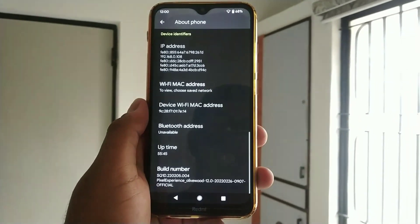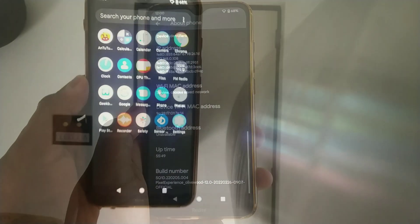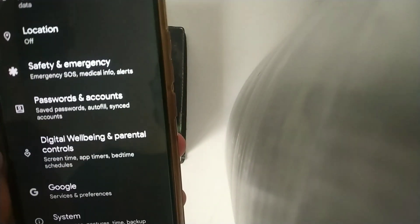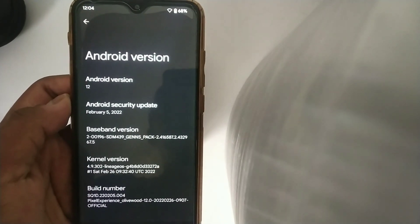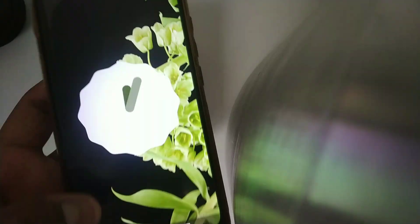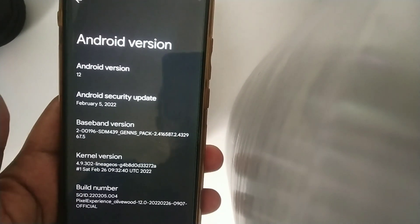Huge thanks to the developer who made this ROM for this kind of budget device. As you can see, I am using Pixel Experience based on Android 12 for Redmi 8X. If you take a look at the software information, you get the latest Android 12.